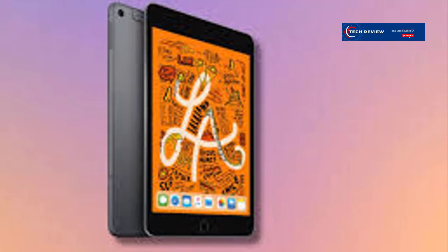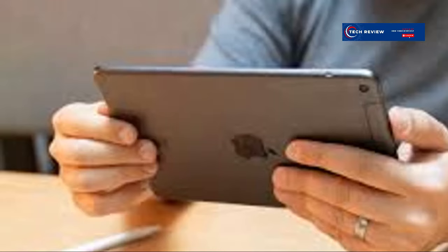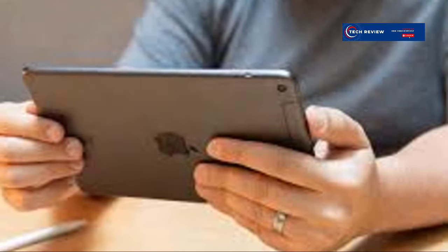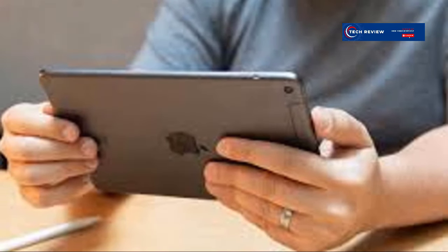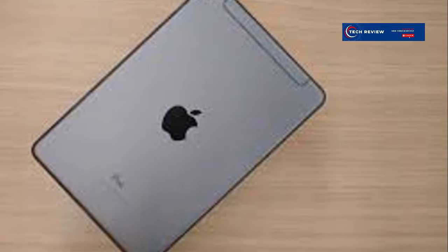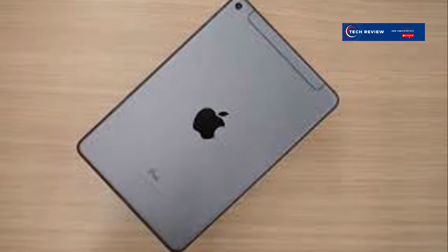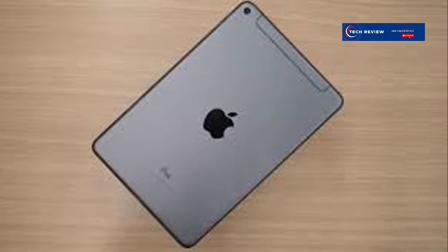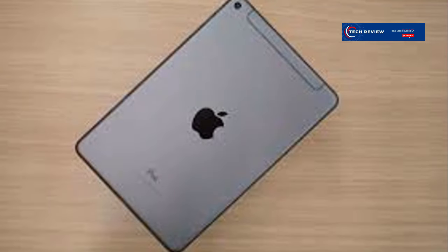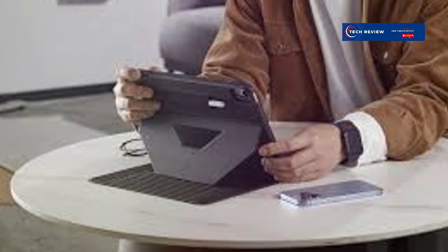The iPad mini 5 is not just about looks — it's about functionality and versatility. Whether you're at home, in the office, or on the go, it adapts to your needs seamlessly. The battery life is excellent, providing up to 10 hours of web browsing or video playback on a single charge, so you can stay productive or entertained throughout the day. You can easily take it on a long flight or day trip without worrying about running out of battery.